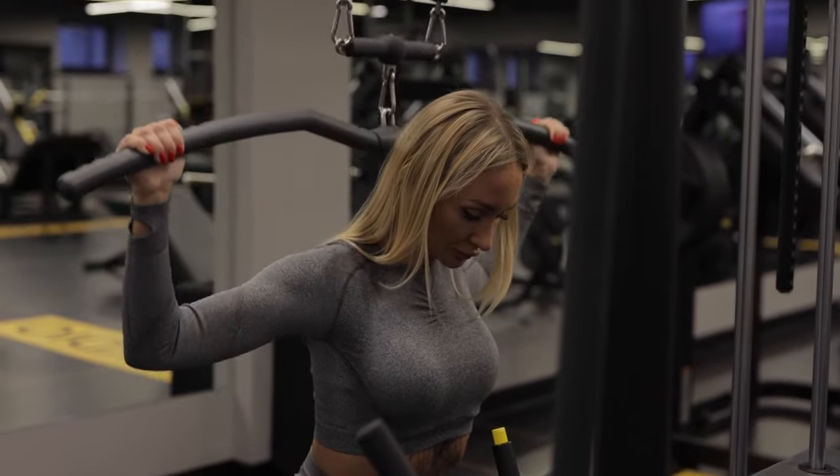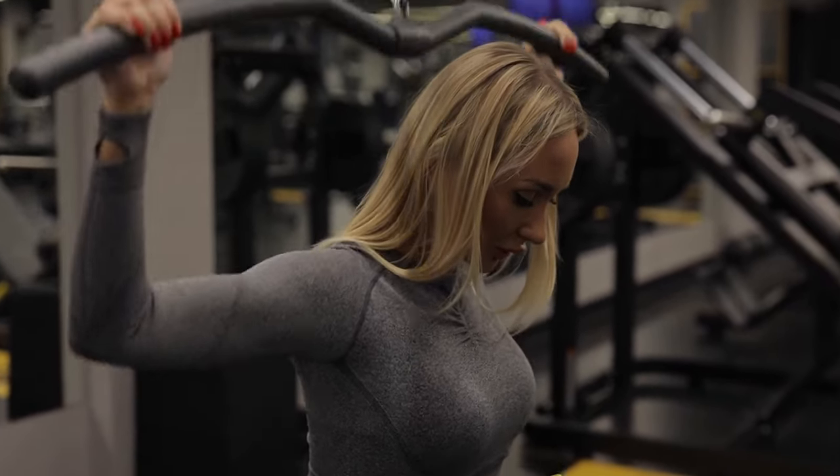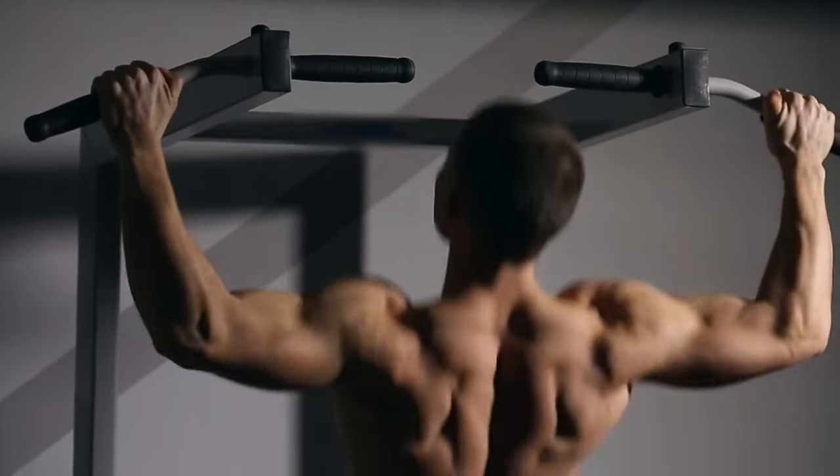Remember: the number of reps and sets for a particular exercise matters as much as the workout itself. Let's begin with the first exercise.